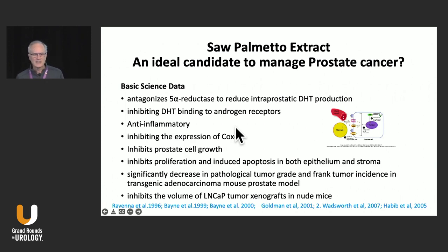Why is it an ideal candidate? Because in the basic sciences, it works as a 5-alpha reductase inhibitor like dutasteride and finasteride. It inhibits DHT binding to androgen receptors within the prostate. It induces apoptosis in both epithelium and stroma. It significantly decreases pathological tumor grade and tumor incidence in most prostate models. It inhibits the volume of LNCaP tumor xenografts in nude mice. It certainly looks impressive that this should prevent or help manage prostate cancer.